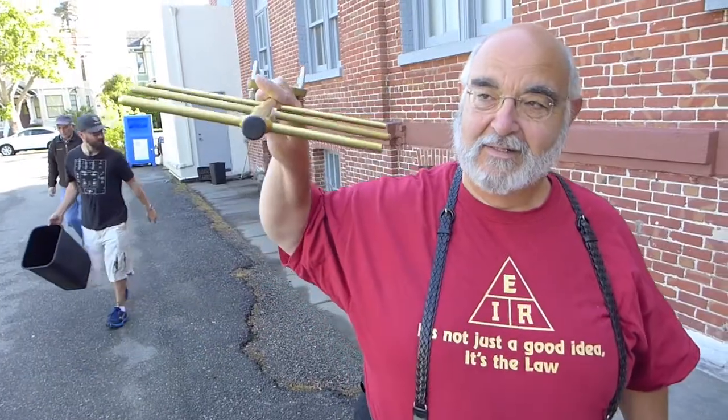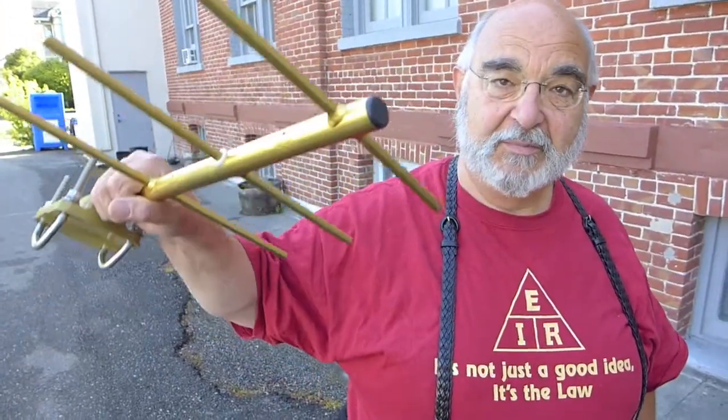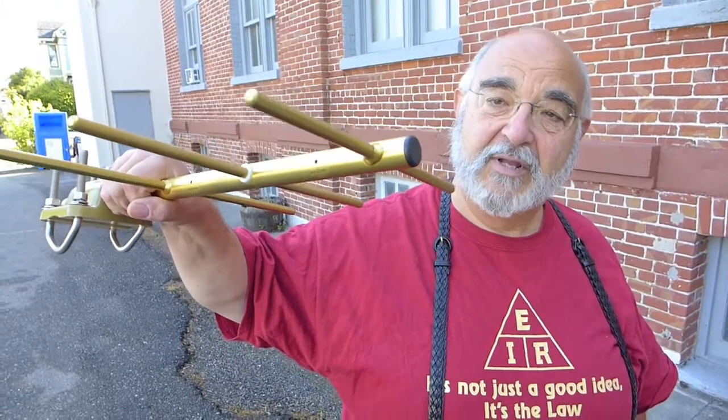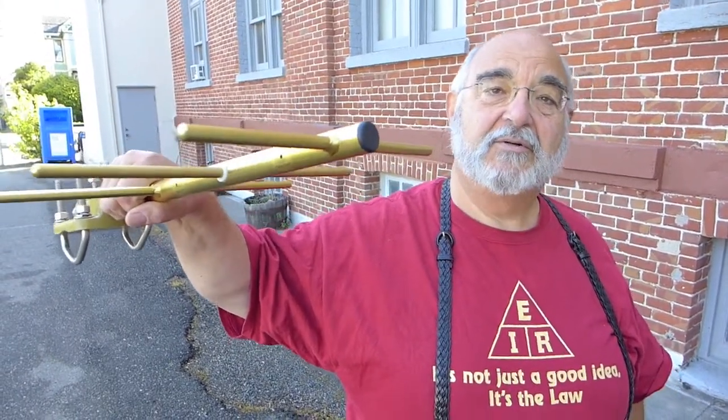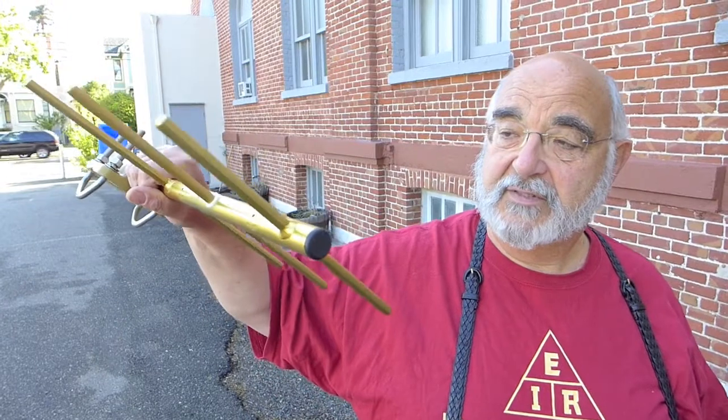This is a Yagi antenna used to send signals in that direction, which we hope to put up on the roof. We're going to point it at an amateur radio station across the bay in San Francisco and set up a circuit that we can experiment with. We have to get our station going first. This is 440 — that is to say, 70 centimeters.